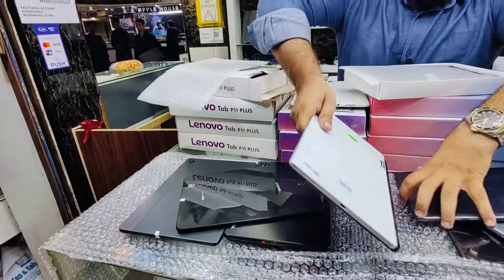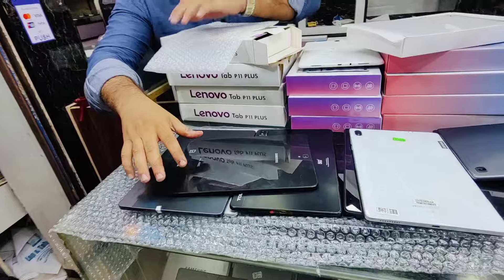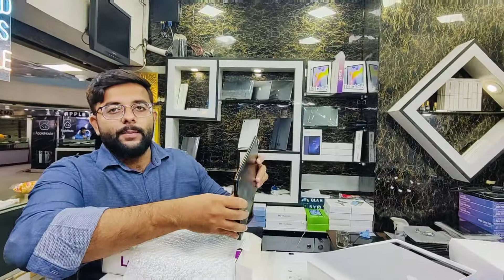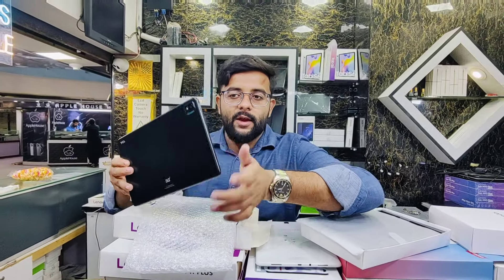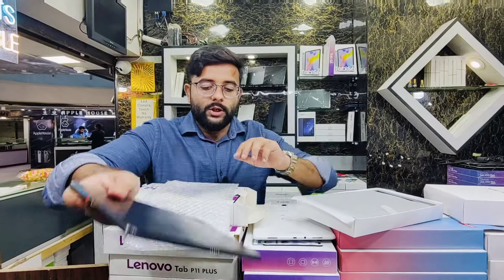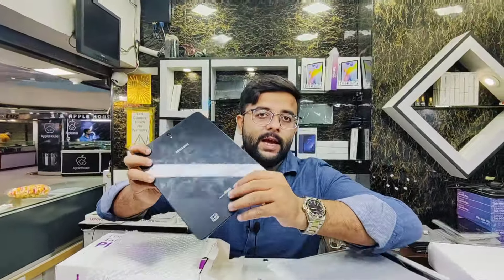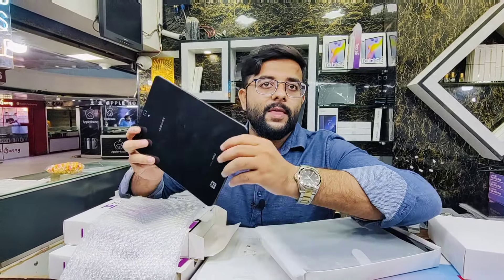Then we have TCL Tab 10S 5G: large display, 2022 model, side-mounted fingerprint sensor, 4 speakers, 4GB RAM, 64GB storage, data SIM supported — price only Rs.26,000. With Super AMOLED screen, we have Samsung Galaxy Tab S3: 4GB RAM, 32GB storage, Super AMOLED screen — price Rs.28,000.